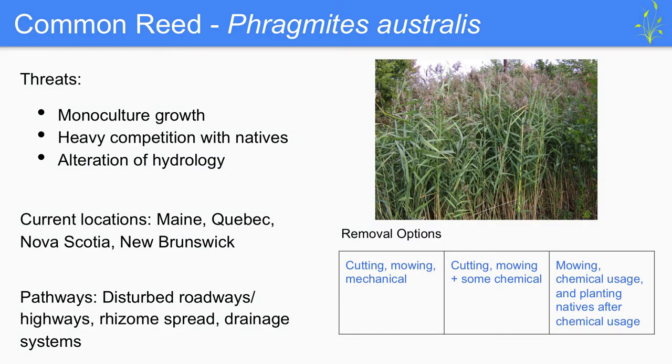Common reed, or Phragmites australis, utilizes both disturbed and pristine wetland areas across a large range of habitat types and can be found along shorelines of lakes, ponds, waterways, roadways, and ditches. Threats include monoculture growth, heavy competition with native species, and unnatural alteration to hydrology in new habitats. Current locations include Maine, Quebec, Nova Scotia, and PEI. Identified pathways include disturbed roadways and highways, spread through rhizomes, and drainage systems. Removal options range from cutting and mowing, to cutting with some herbicide usage, to a combination of those approaches plus planting native species after chemical usage to deter re-establishment.